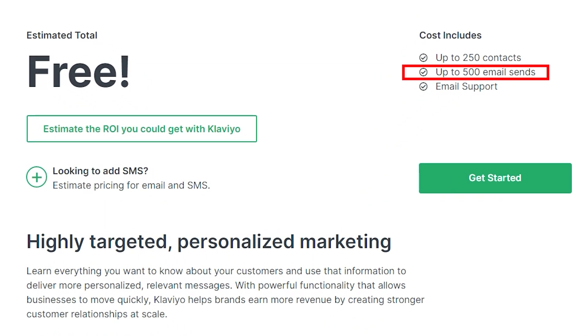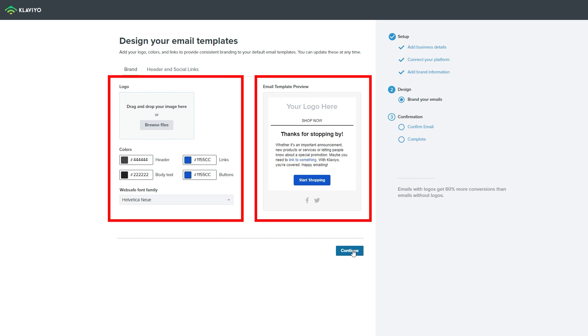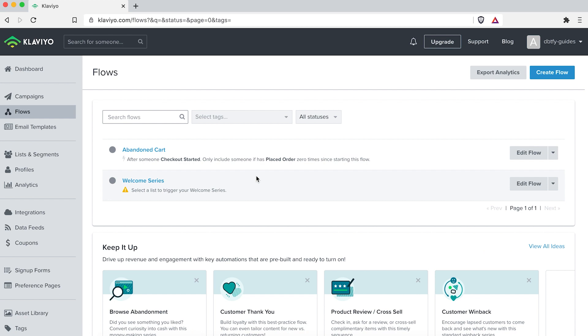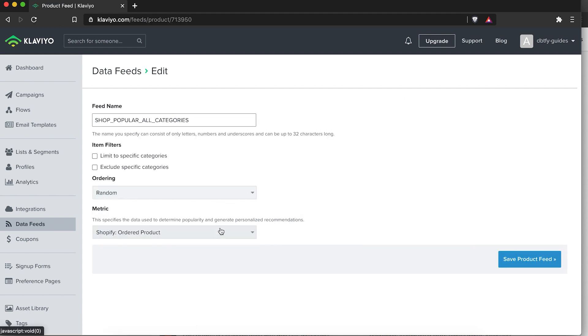Now let's get into Klaviyo, which is an ESP — email service provider — mostly used for post-purchase upsells. The first 500 emails are free, then it's $50 USD a month after that. Download it on the Shopify store, install your address and header, and add your logo. Once installed, you've got campaigns, flows, and email templates. Flows are automations from your autoresponder — they have a ton of pre-built setups like browse abandonment, customer thank you, product review, cross-sell, customer win-back, and more. Campaigns are sent out to your mailing list, and Klaviyo shows your overall conversions — how many people clicked through and made a purchase.